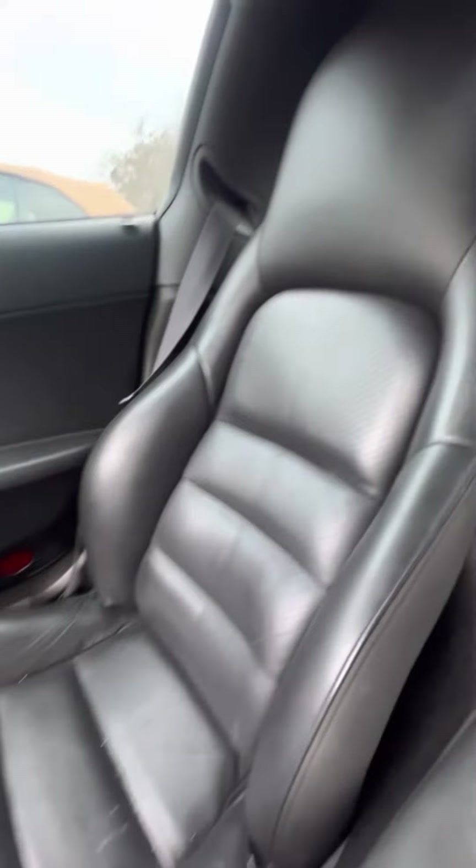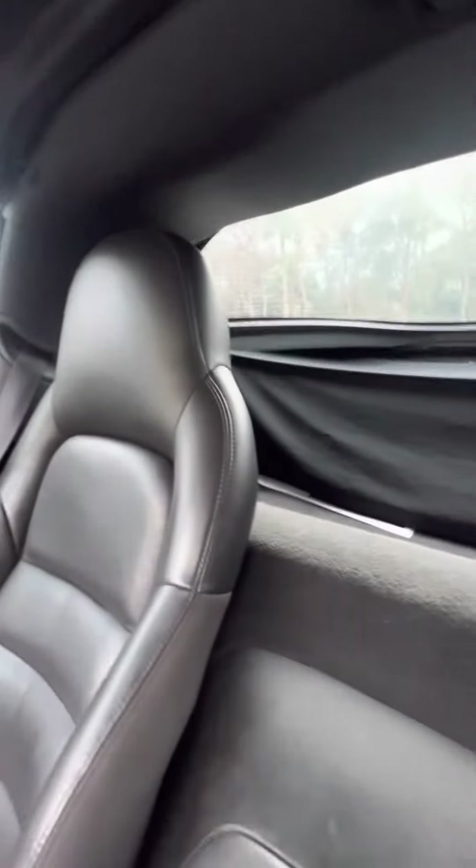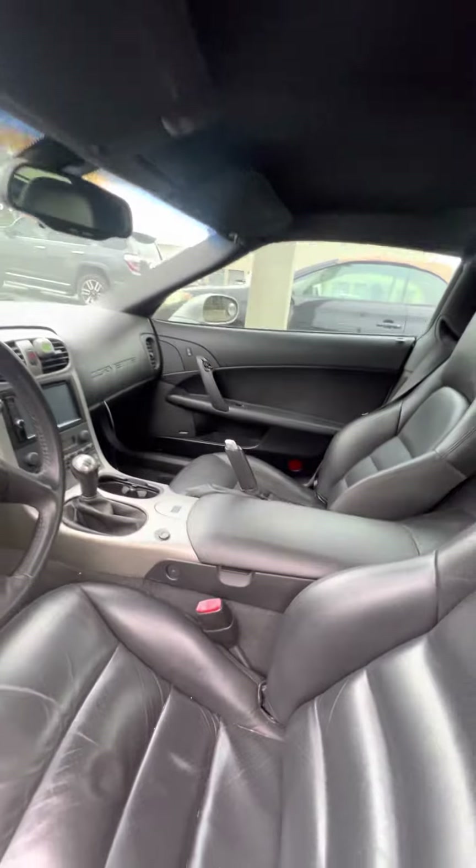Let's look at the passenger seat — no rips, no tears, no damage to the seats. Again, I apologize. This vehicle is getting ready to go through our detail and service department.